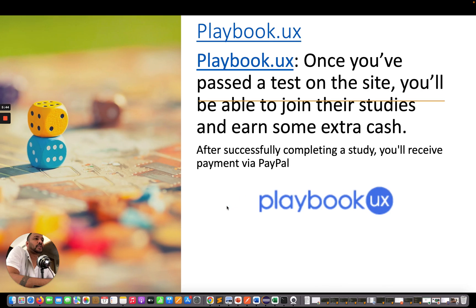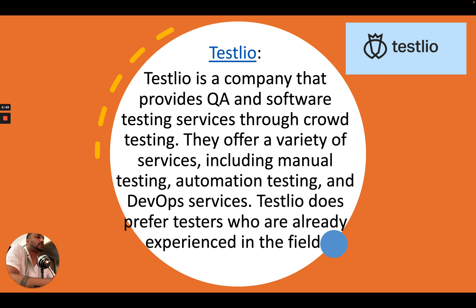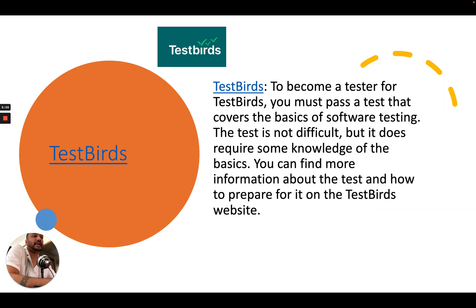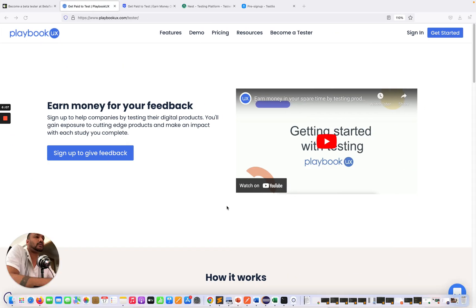These are the top five websites I would advise you to go through to make some extra money. If you want to showcase your knowledge in testing, if you're good at finding bugs or identifying customer experience problems and want to share your perspective with global brands, you should apply for these five freelancing platforms.